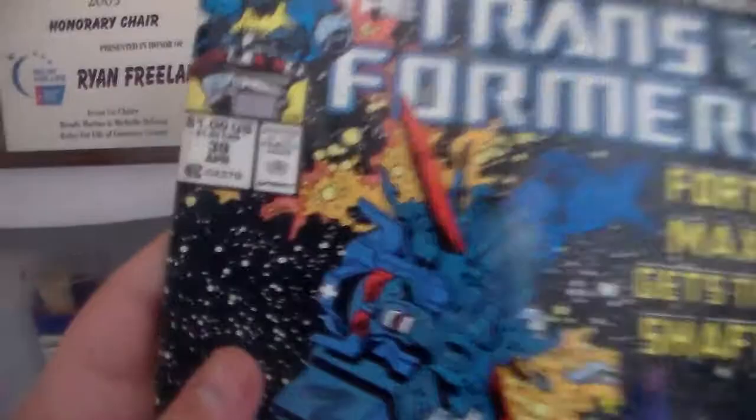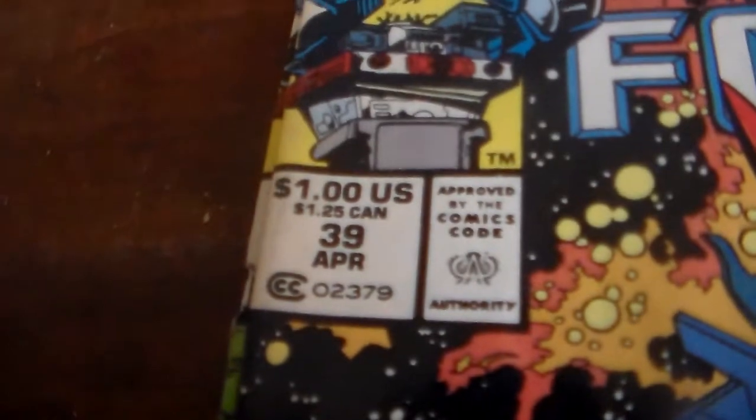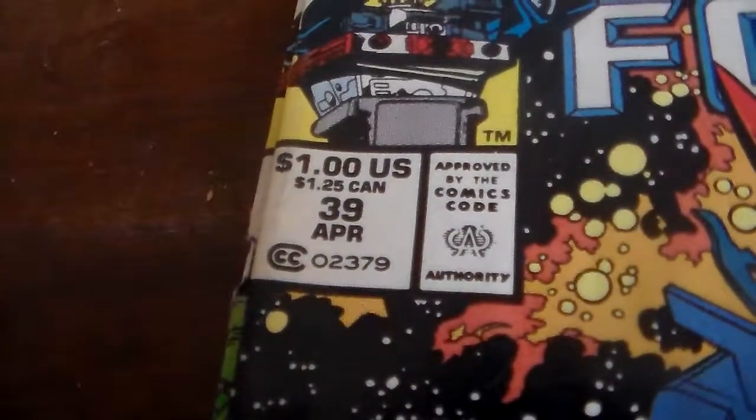I only need to get one more comic — let me flip to the back page here. It says number 38, so all I need to do is get number 38, and then I'd have the series continuing, because this one is number 39. This is 'More Than Meets the Eye' — Transformers — $1 in the US, $1.25 Canada. There's no UK price on this one, so it must not have been sold there. This is volume one, number 39, April 1988.